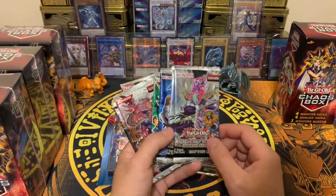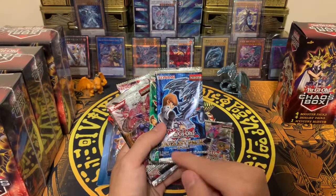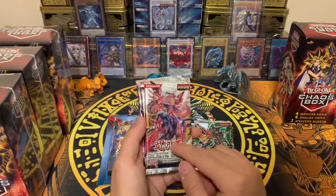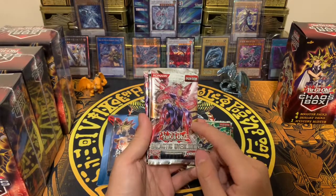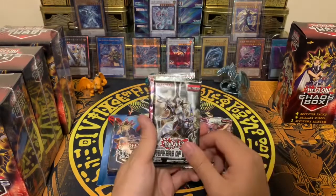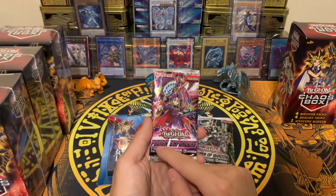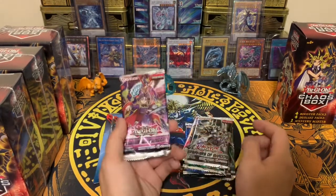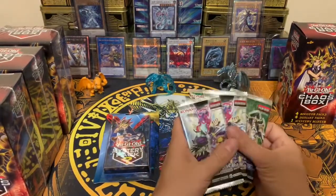We have Dimensional Guardians — I've never opened that one before, and it's a first edition, which is pretty cool. We got a Kaiba duelist pack and a Yugi duelist pack. For the booster packs, there's Galactic Overlord unlimited edition — I don't know if it's a good set — Breakers of Shadows, and Fusion Enforcers unlimited edition.